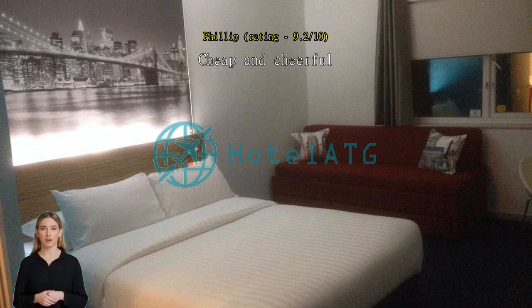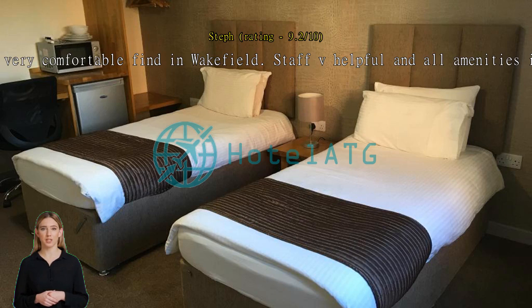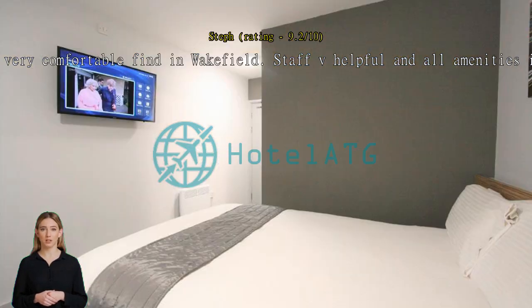Great value, very comfortable find in Wakefield. Staff very helpful and all amenities in easy reach. Don't miss the Barbara Hepworth Gallery for enrichment and the best views while sipping coffee.